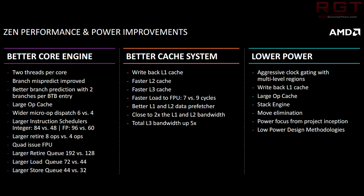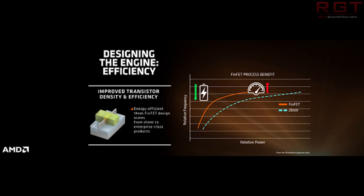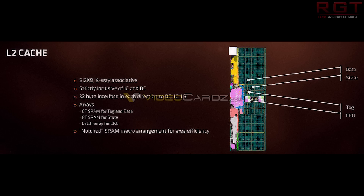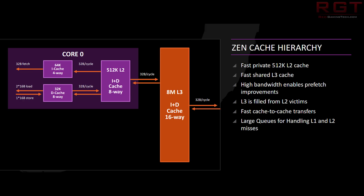Looking at the core functional unit, we get a nice die shot including the 512 kilobytes of level 2 cache, the instruction cache, the load/store, the data cache, the FPU which is quite meaty, as well as the ALU, the scheduler, the decoder, and finally the neural net prediction which actually takes up quite a lot of die space. We also have more information on level 2 cache, and the fact that the level 3 cache is mostly exclusive of level 2 — meaning the CPU will do its utmost to make sure there's no mirroring of data between the two cache levels.